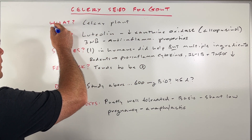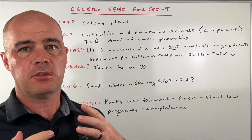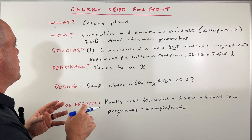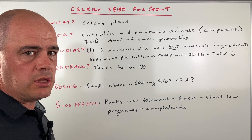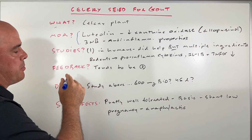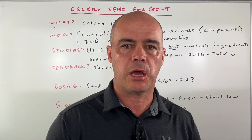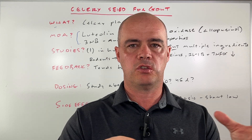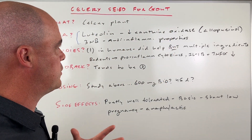First and foremost, people will ask: celery seed is legitimately just the seed of a celery plant. Now, what's going on in the body? What do we think may be helping with the gout? There are a couple of compounds, and you're going to see other videos about what's specifically in the seed and the plant. I want to set some of that straight.